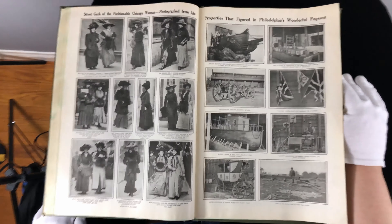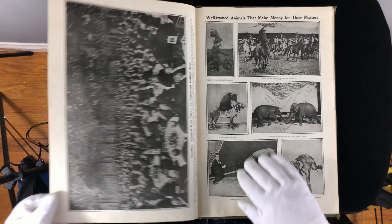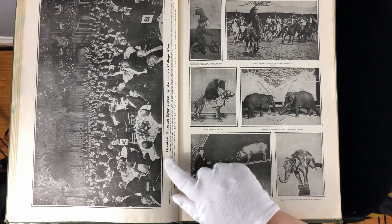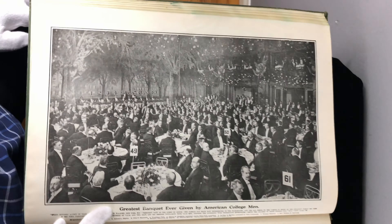Chicago women. Philadelphia. And then we've got the greatest banquet ever given by an American college. Interesting — it is pretty big.